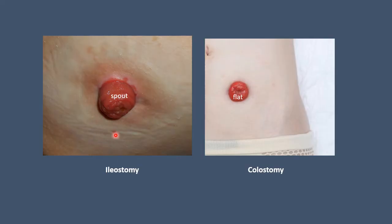This slide shows the differences between the ileostomy and the colostomy. The ileostomy is most commonly in the right iliac fossa and the stoma has a spout, meaning it protrudes from the surface of the skin so that the contents enter directly into the stoma bag. The colostomy, on the other hand, is located more commonly in the left iliac fossa and is flat — flush with the surrounding skin.